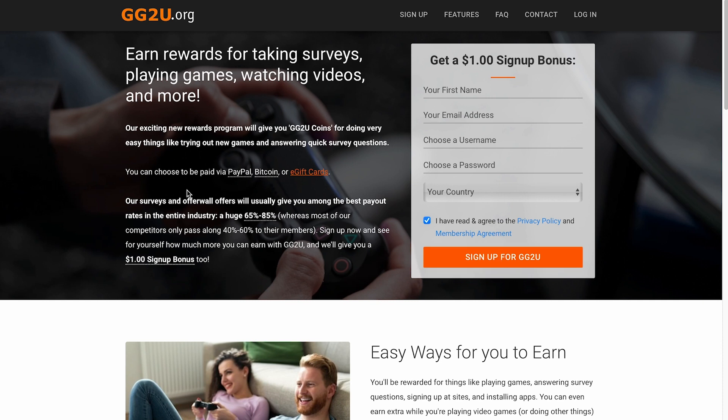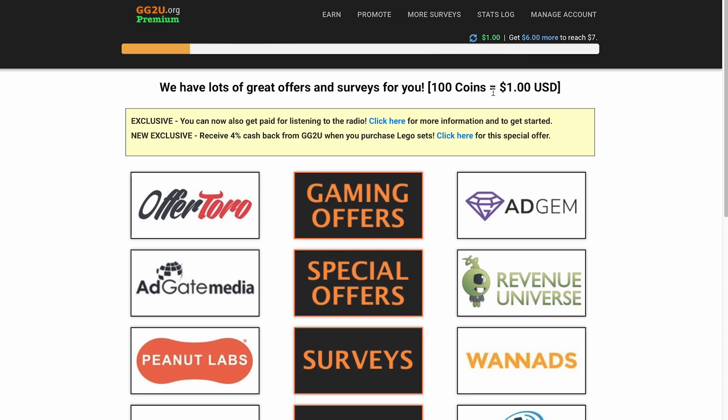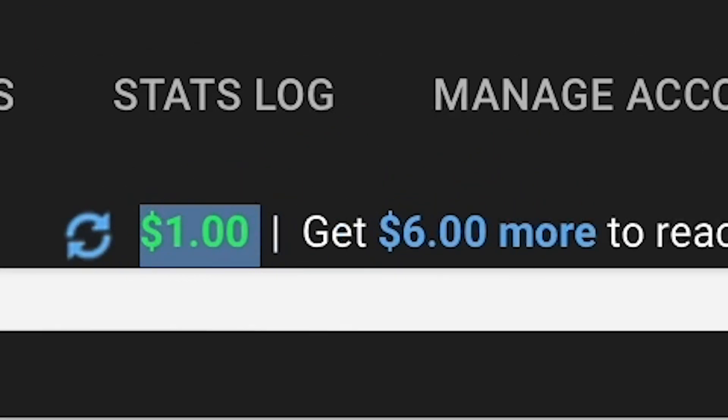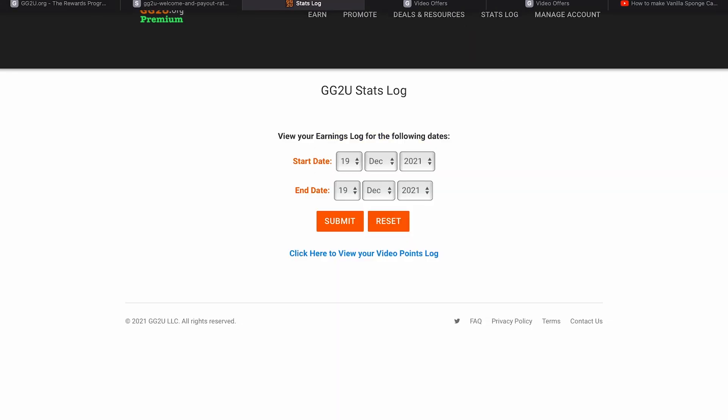This website has many different payment options, but I highly recommend you choose PayPal. The website offers really high payout rates — up to 65 to 85%, unlike other websites that only offer 40 to 60%. Once you're done signing up, they will take you to this page. They will credit you $1 for every 100 points that you earn. Once you reach $7, you can automatically cash out your money through PayPal, Bitcoin, or e-gift cards. You can also see the earning potential by doing the offers.